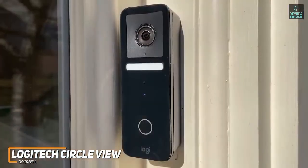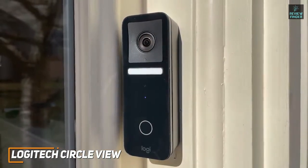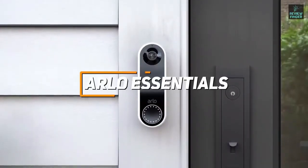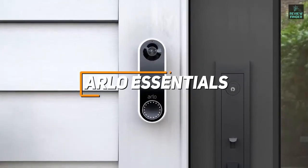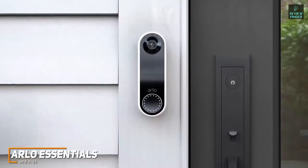The Logitech Circle View Doorbell is an overall quality doorbell camera with solid camera quality, ease of use, and solid performance at a reasonable price. If you're looking for one of the best overall doorbell cameras, the Arlo Essentials Wirefree might just be the perfect doorbell camera for you. Arlo is a well-respected name in this space, and their latest camera, the Arlo Essentials Wirefree, is a worthwhile addition to any home.